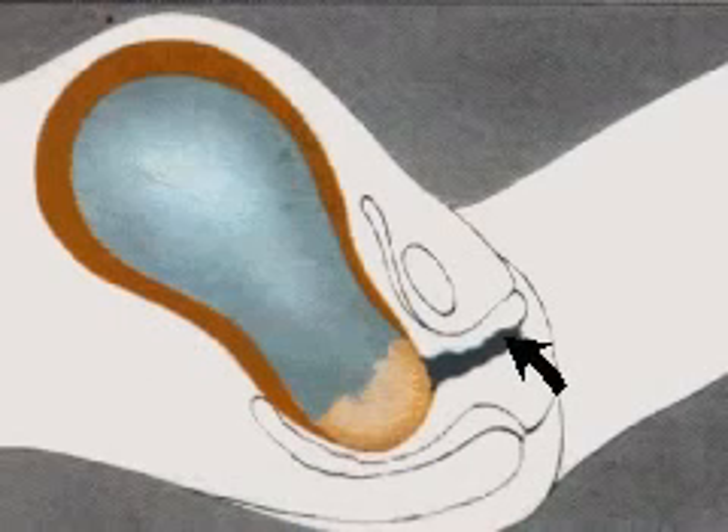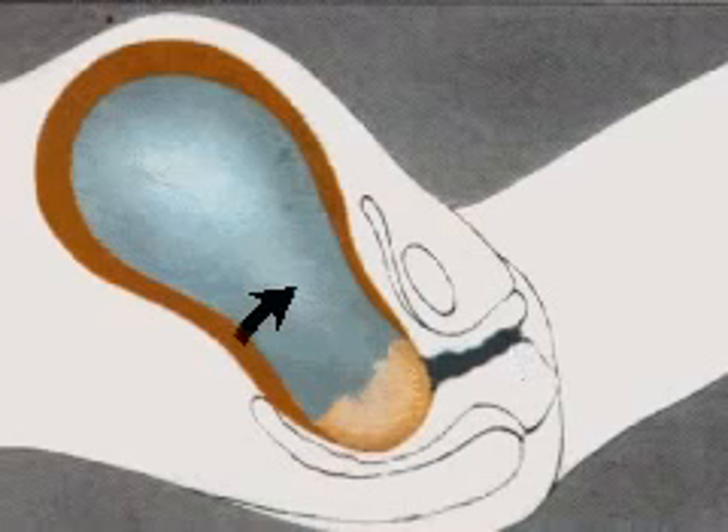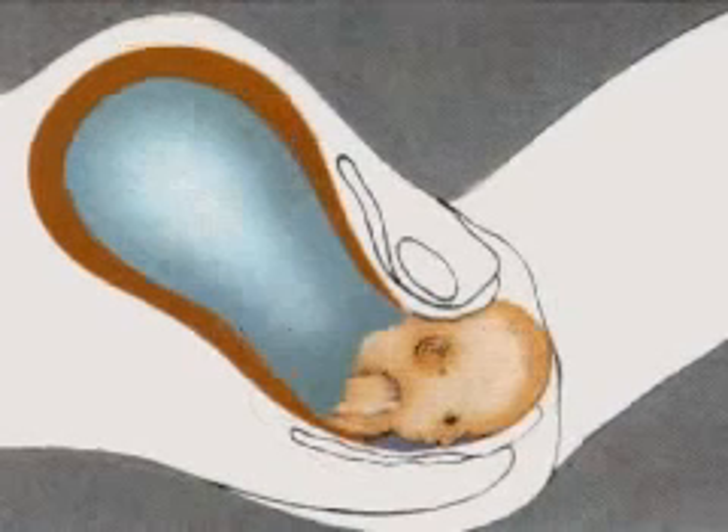In the second stage of labor, the contractions become more forceful, more frequent, and more painful. As the baby's head starts to move down the vagina, the amniotic sac breaks and fluid is released. The top of the head appears at the entrance of the vagina and finally bulges out. This is the crowning of the head.